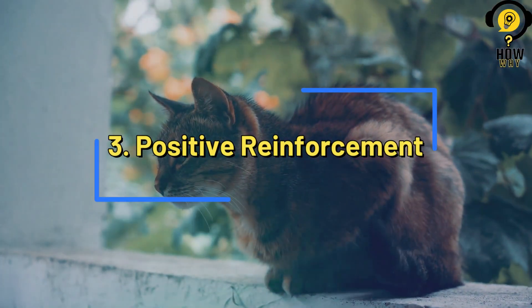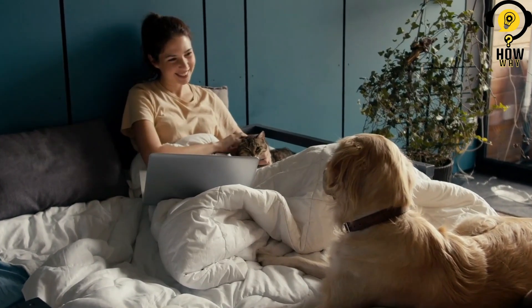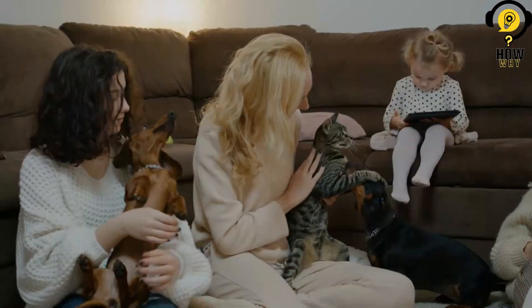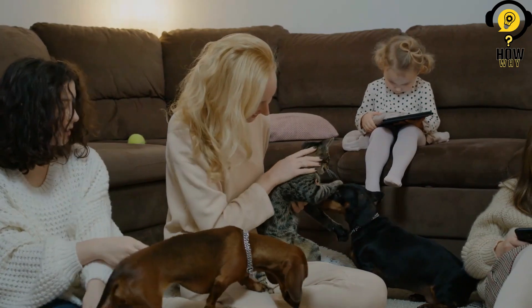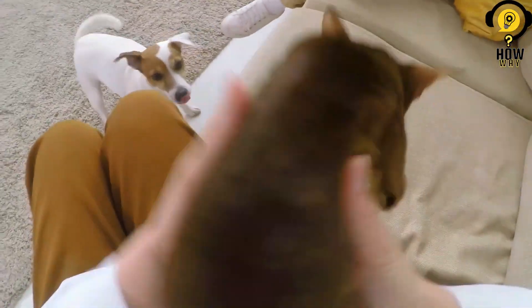Positive reinforcement. Encourage positive associations during the introductions by using treats, praise, and playtime. Reward your existing pets for calm and accepting behavior while they are in close proximity to the new cat. This can help create a positive environment and reinforce the idea that the new addition is not a threat.